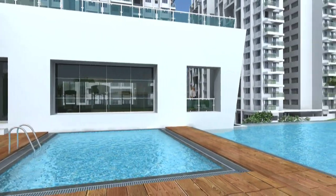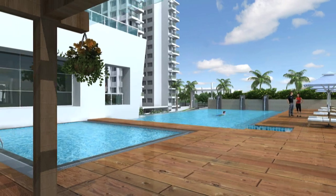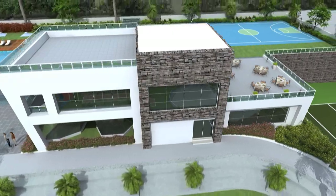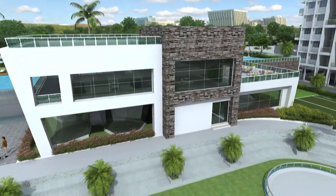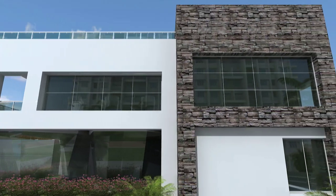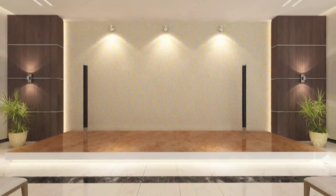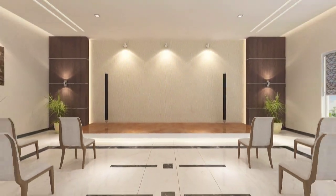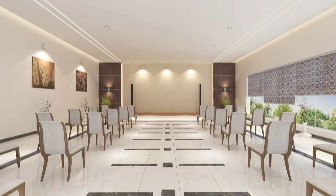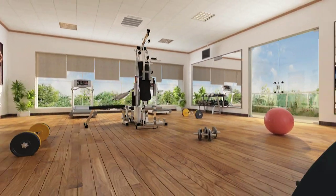It also has a separate baby pool for your little ones. A contemporary clubhouse lets you share joys of togetherness and your celebrations. A multi-purpose hall offers a great place to enjoy social gatherings and small functions. An ultra-modern health club takes care of your daily workouts.